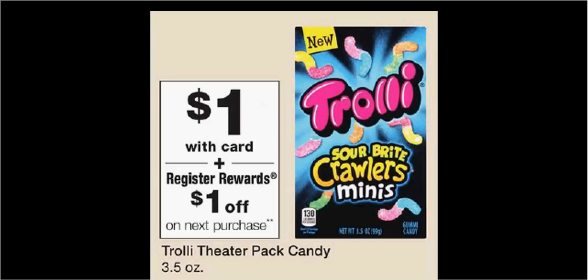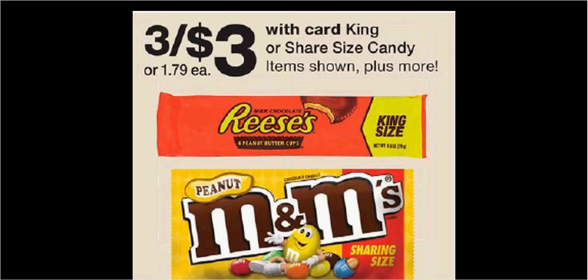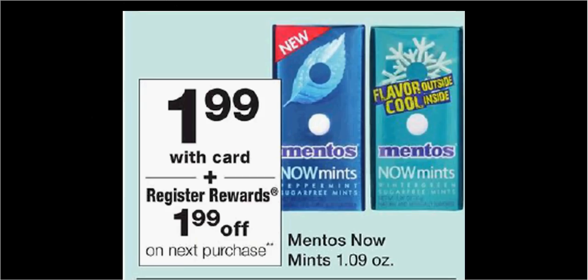Kali Theater Pack Candy is on sale for $1.00 — when you purchase one, you'll get $1.00 back as a register reward, essentially making this item free. King Size Candy is on sale 3 for $3.00. Pinto's Now Mints are on sale for $1.99 — when you purchase one, you'll get $1.99 back as a register reward, essentially making this item free.